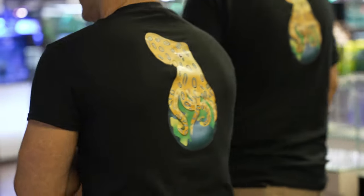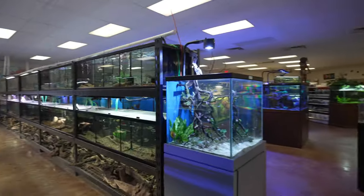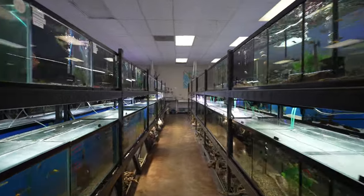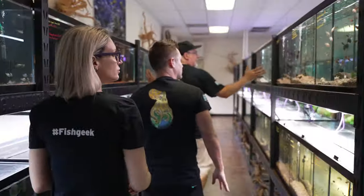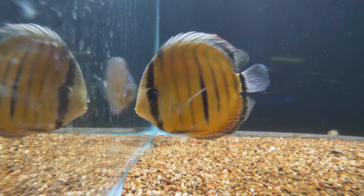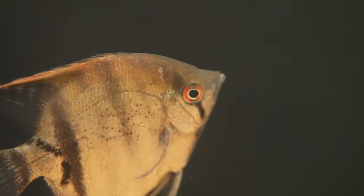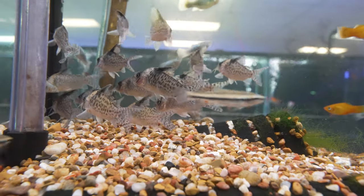So I guess we start in the fish area. The store is actually laid out geographically, so this is the South American section — both sides. They tend to do the larger fish, or the fish that get larger, on this side, and then smaller tetras and corys and things like that over here.